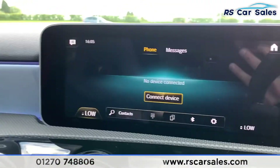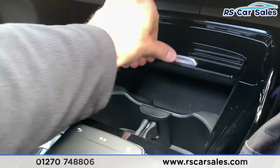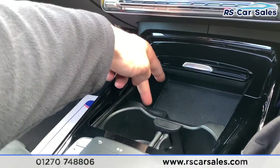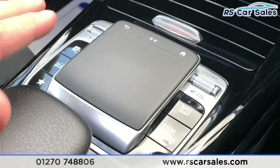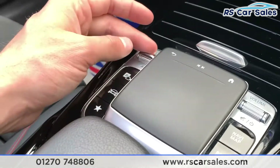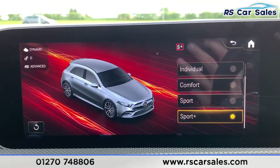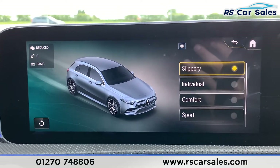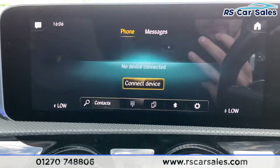We do have dual-zone climate control, which is controlled just down here and is displayed at the bottom of the screen. Opening this up, we have two nice-sized cupholders with storage and USB-C connectivity — this is what you use to control everything on the screen. We have your driver mode select with loads of different modes: Sport Plus, Sport, Comfort, Individual, and Slippery. Slippery reduces the power of the vehicle so it's easier to handle in icy conditions.